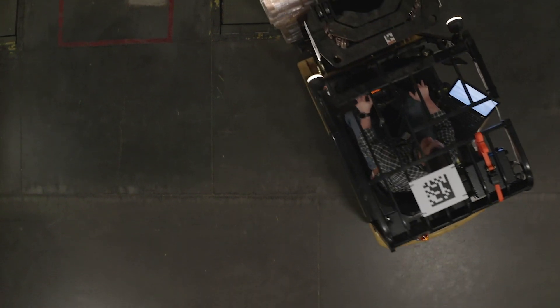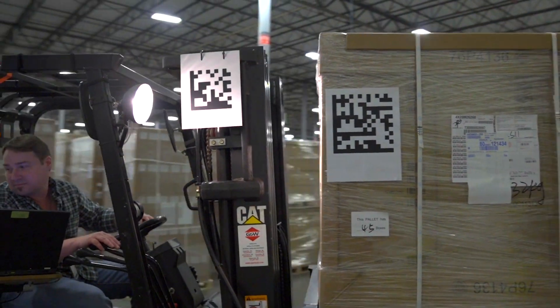Hi, welcome to Lenovo Accelerate 2019. We're in the smart inventory management pad here, where we're showing the ability of a supplier to add a data metrics code, much like a QR code, to the pallets as they send them to Lenovo.